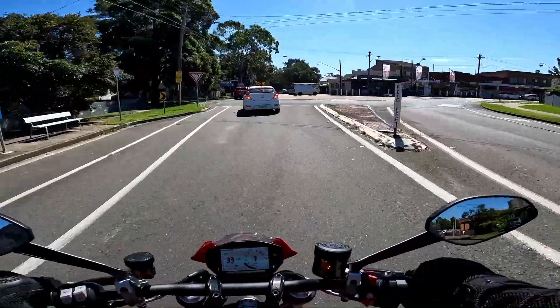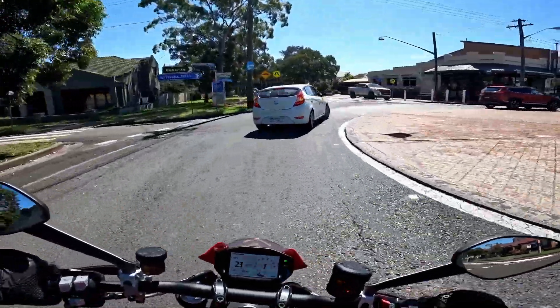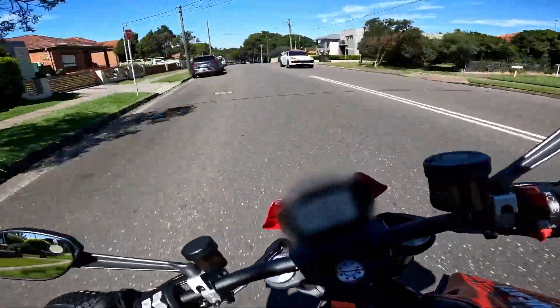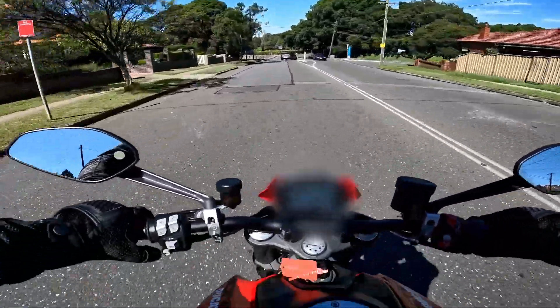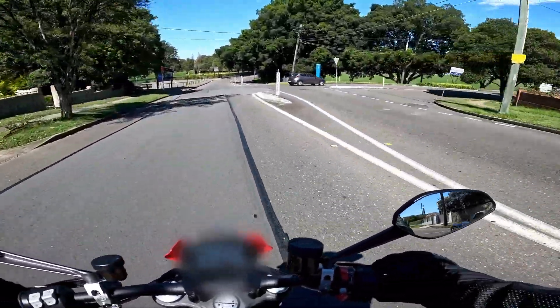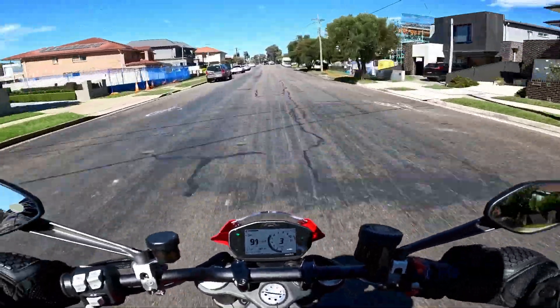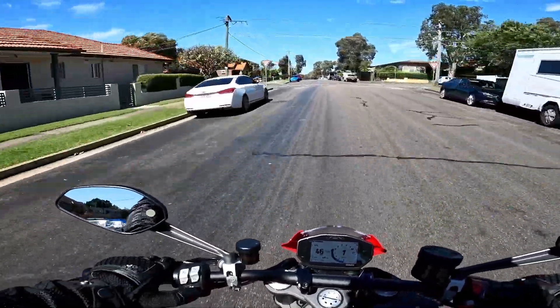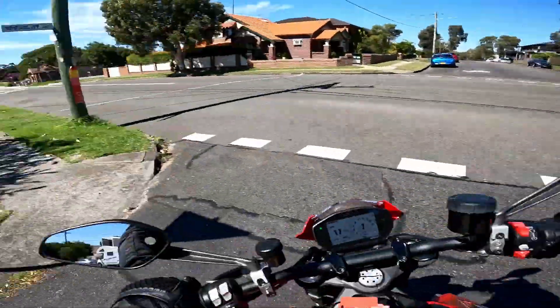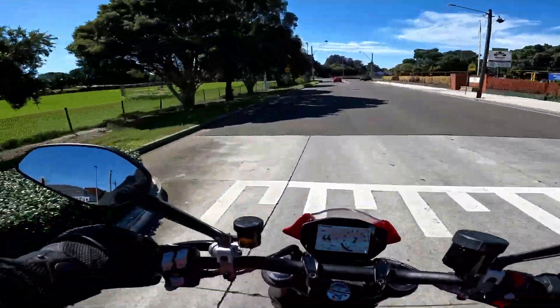Very good. It's got a good little burble about it as well which I quite like. Brembo brakes to pull you up, which are great. Yeah, really good when it opens up — that motor's divine, really really nice, just got a lovely burble.